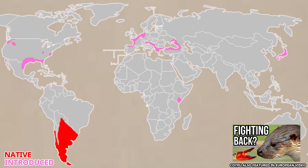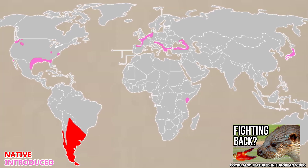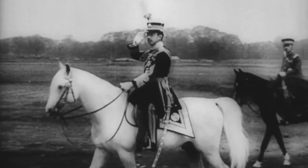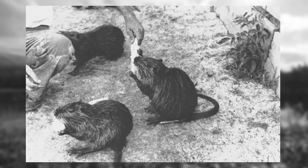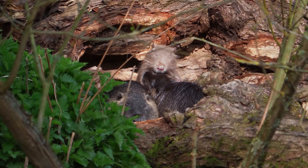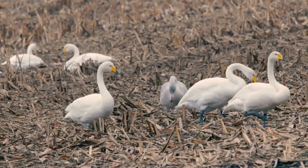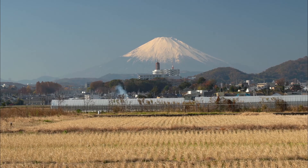The coypu, or Nutria, is native to South America and was imported around the world for its fur. This is why it was introduced into Japan, with the first introductions happening during the war in around 1939. Coypu fur farms were set up for both military and consumer use, but many of these coypu escaped or were released. When they escaped, they didn't only compete with native species, but they also completely ruined habitats and had a massive negative effect on farming.